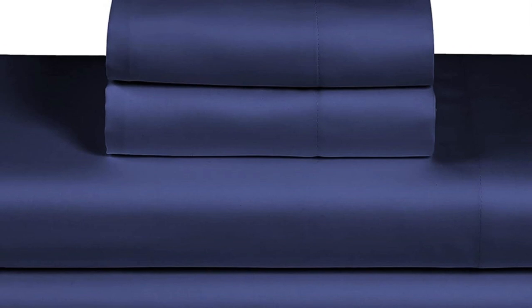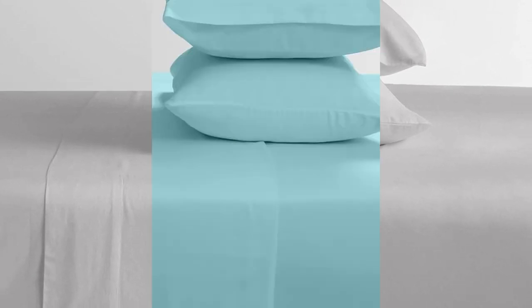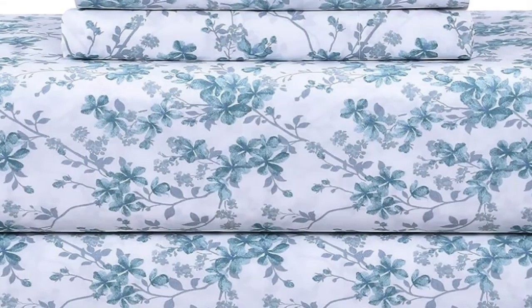This indicates that the sheets may not hold up to long-term, everyday use, but may be more suitable as a backup or guest room set. While the sizing is more limited — they skip out on fairly common Twin XL and California King sizes — they do come in 16 colors and patterns, so you can find a set you love the look of.